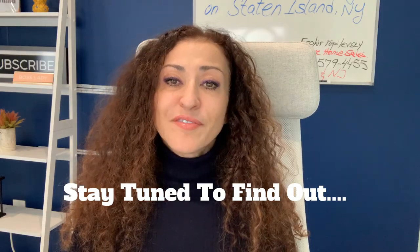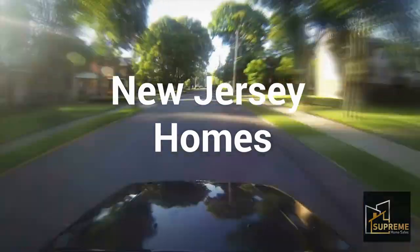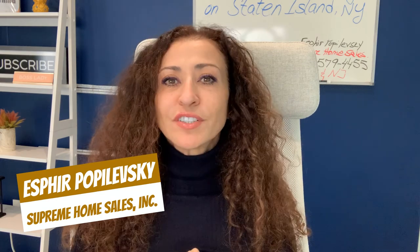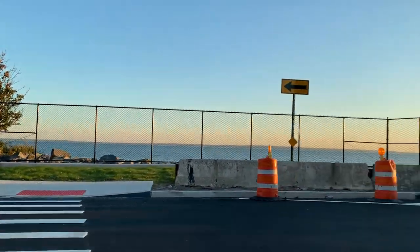The fun thing to know about Atlantic Village on Staten Island — let's hop in my car right after this. I'm Sfera Popalevsky with Supreme Home Sales. As a Staten Island realtor, I love helping you navigate the home selling process. Consider subscribing to my channel and liking this video — I come on every Monday and talk about real estate. Let's take a ride.